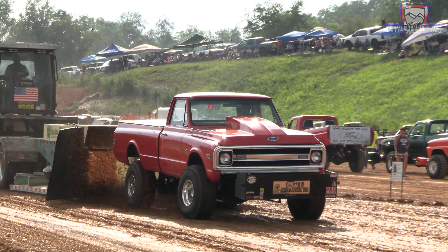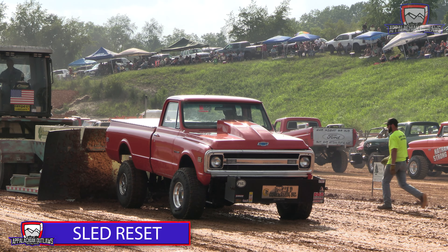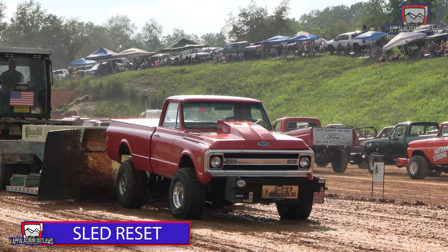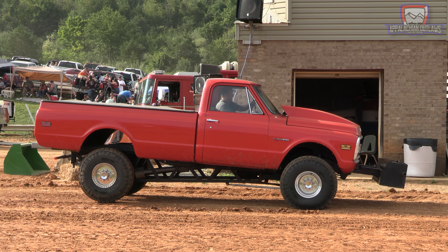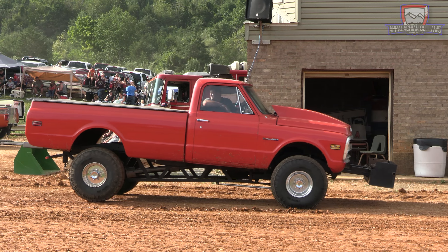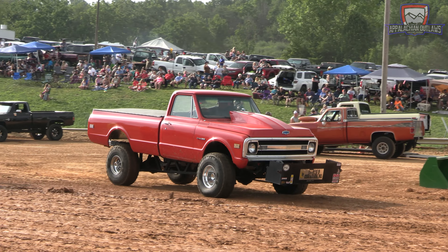During this run he was planning on turning down that distance but the sled operator saw something and wanted to change things up a bit. So they are going to reset the sled and get Jason off the track here to bring up our first official puller of the class. Good looking Chevy right there and he'll be back last.